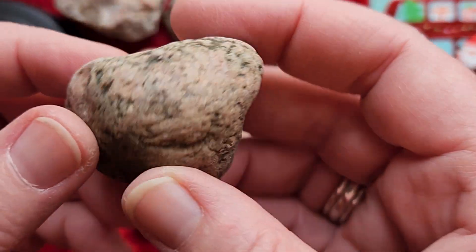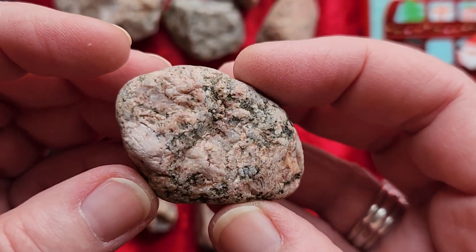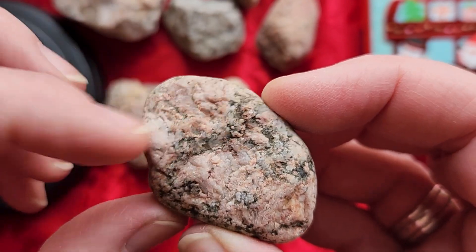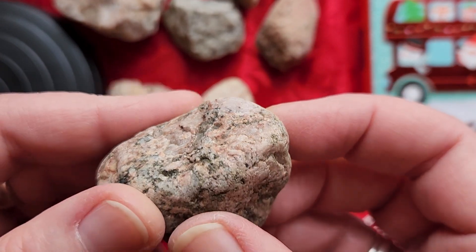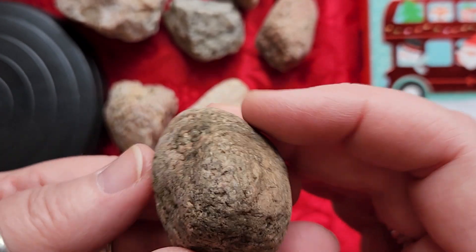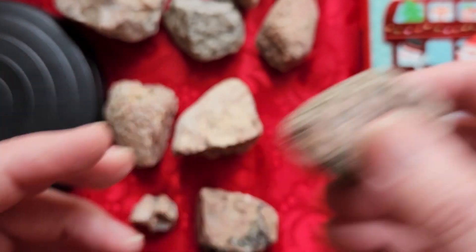This is another moonstone. It's been tumbled along the way but you can see the flash right here, and it's kind of layered in such a way where you can see it. Can you see it? It's really dirty because we pulled it out of the ground, but it's a really nice moonstone.